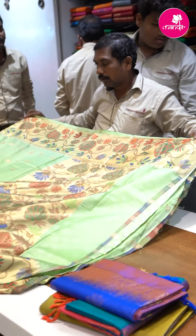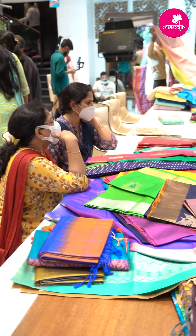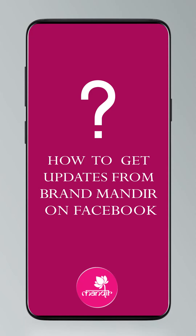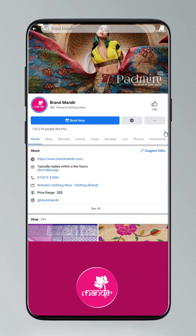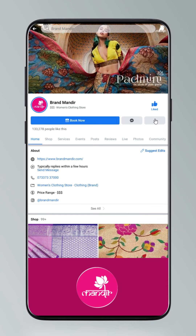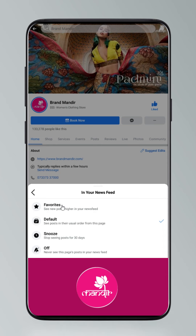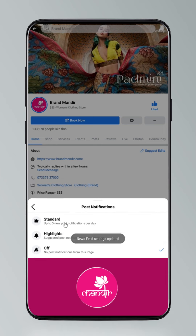Customer testimonial: I have been visiting Brand Mandir for a very long time. I came here for my sister's wedding and I really love the collection. The sarees are very trending, the colours are very vibrant. I love the experience of buying sarees here. To get updates on Facebook, go to settings, manage follow settings, choose favourites for newsfeed, standard for posts, and all notifications for videos and live videos.